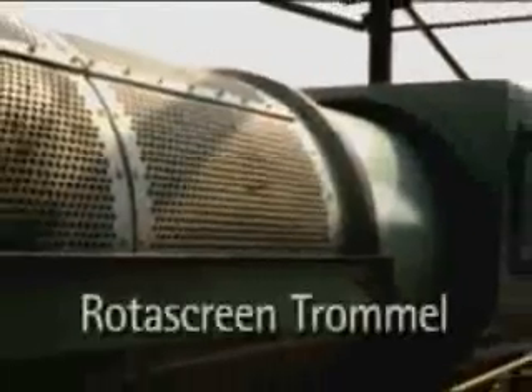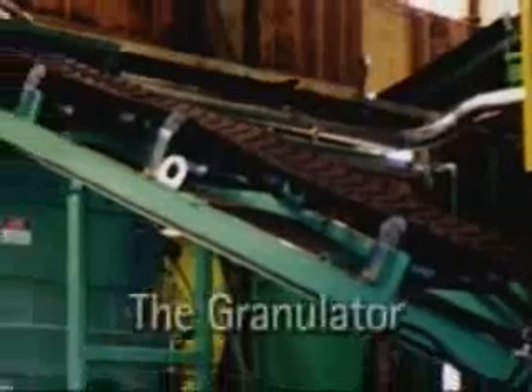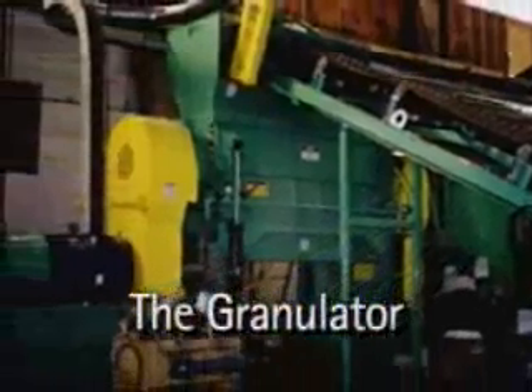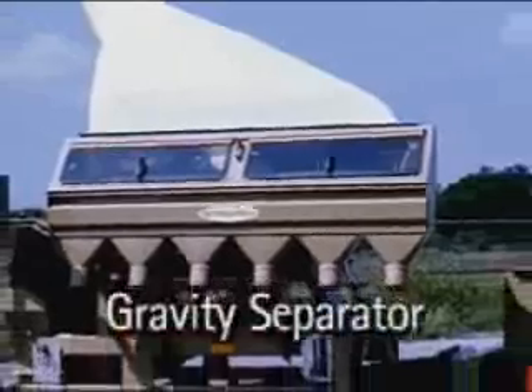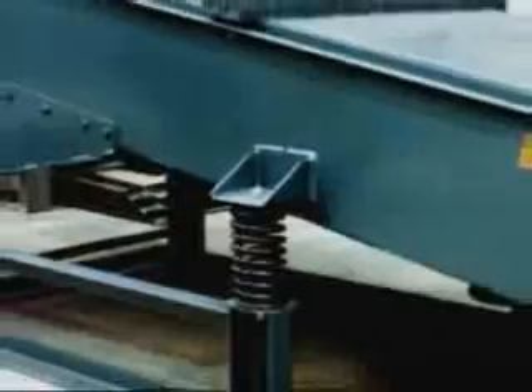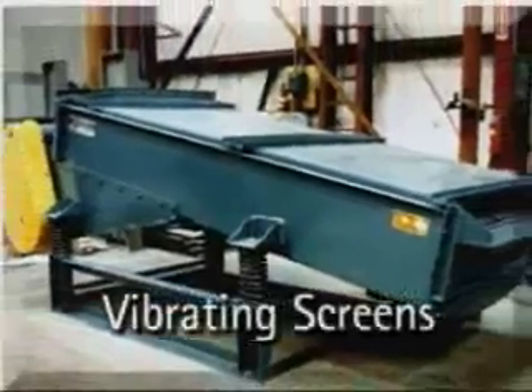Their rotoscreen trommels separate bulky oversized material in the recycling and waste management industry. Their granulator is a radial knife machine used for recycling scrap plastics and non-ferrous metals industries. Their fluidized bed separators are used to separate material of different density, and their vibrating screens provide efficient high capacity size separations.